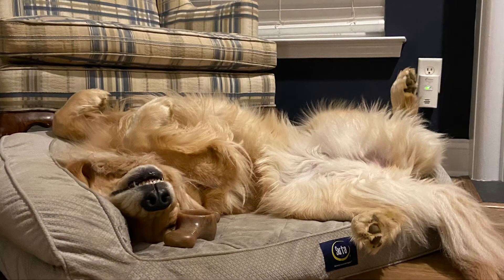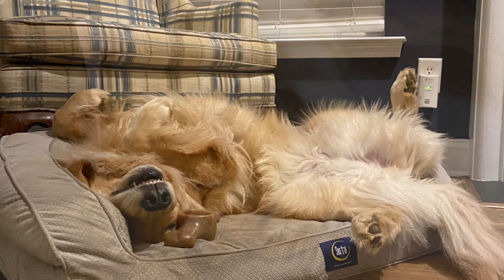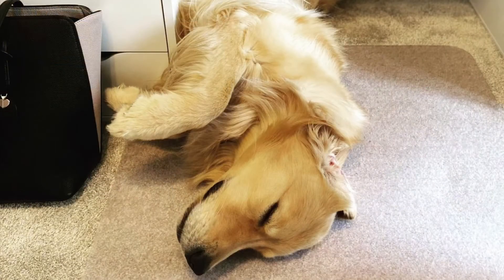If your dog sleeps like this — belly facing up, wide open, spread out — it means it is very comfortable with you and the environment it is in, and that is a very good thing.